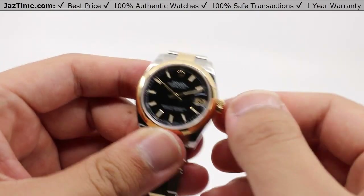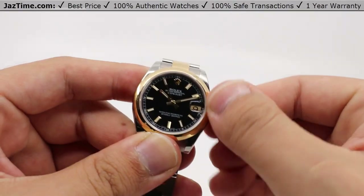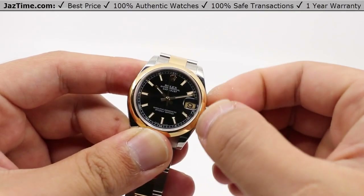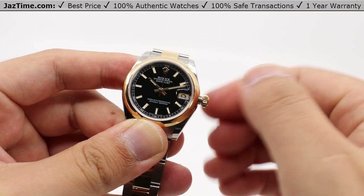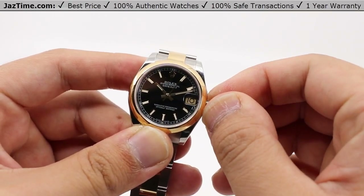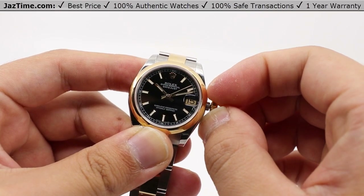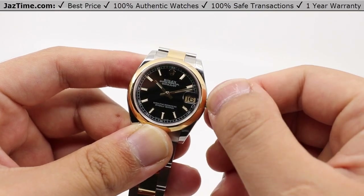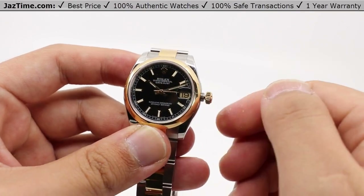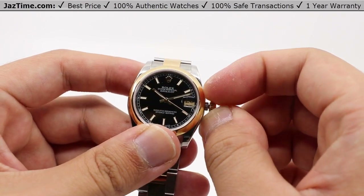We can also demonstrate the time and date setting functions. Simply unwind the crown to the first position, which allows you to wind the watch. The second position allows you to advance the date forward, and you can move the date forward very easily with about 15 to 20 degrees of rotation. So if you need to travel forward in time very quickly, this has you covered.